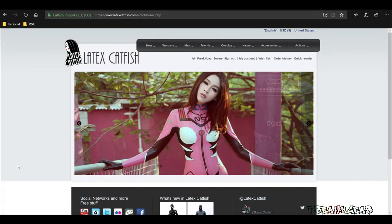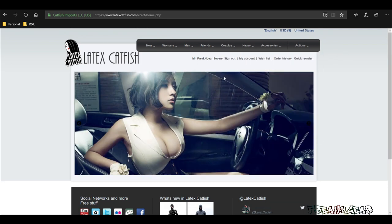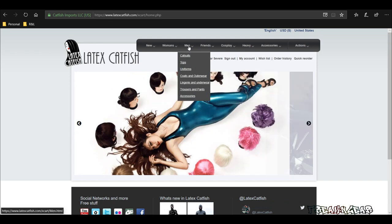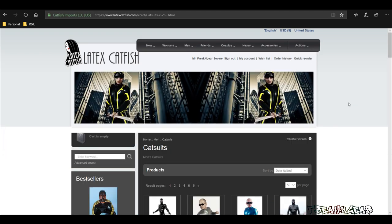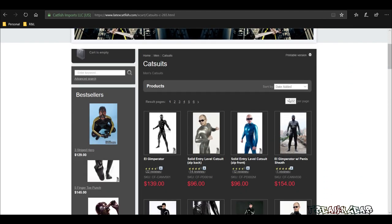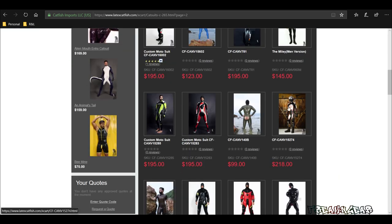I've opened up the Latex Catfish website. On their website they have choices across the top for women's, men's, friends, cosplay, heavy accessories, and action. I already have an account here. When I ordered this suit I went into men's catsuits. Once men's catsuits come up, I always try to have it show 50 per page — it makes it a little easier to scroll. I know the suit I ordered is on page 2, but they have many different suits.